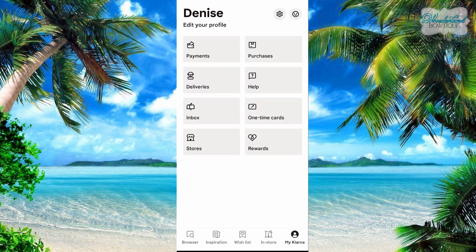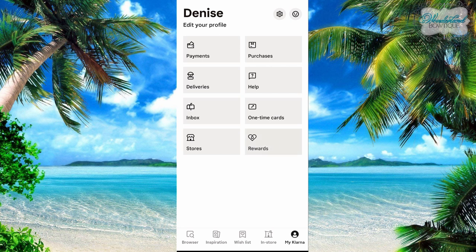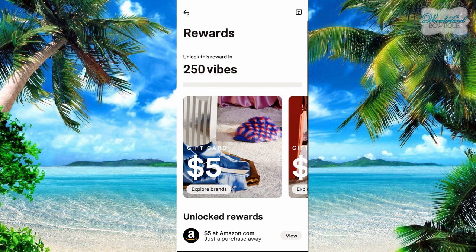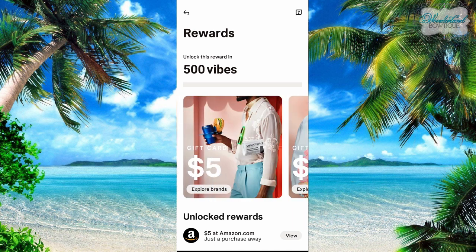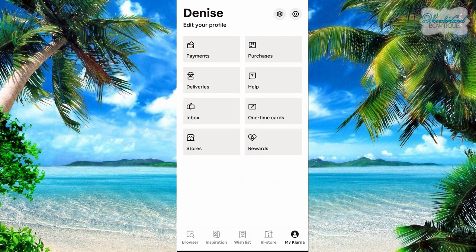If you go to My Klarna, you've got all these different tabs for different things. I just joined the rewards program, which was silly of me because I've been shopping on Klarna for some time now. So if you do join Klarna, join the rewards program — it's free to use. For every time you purchase anything in Klarna, you get vibes and eventually you can build up to getting a gift card. It's kind of stupid not to if you're going to use it.